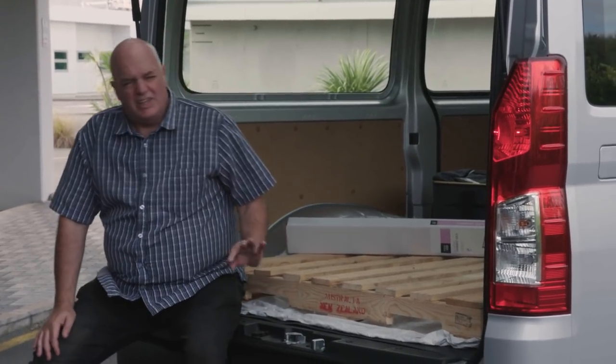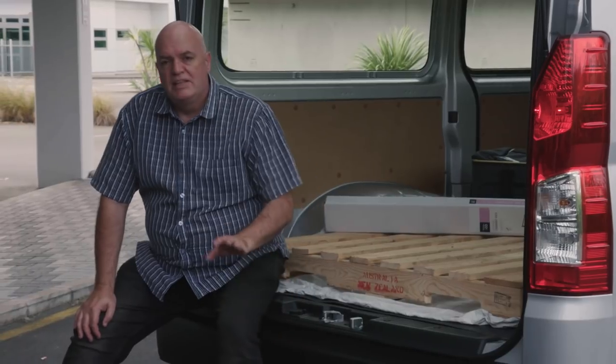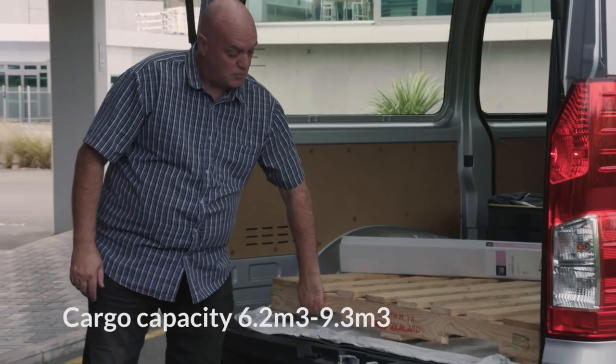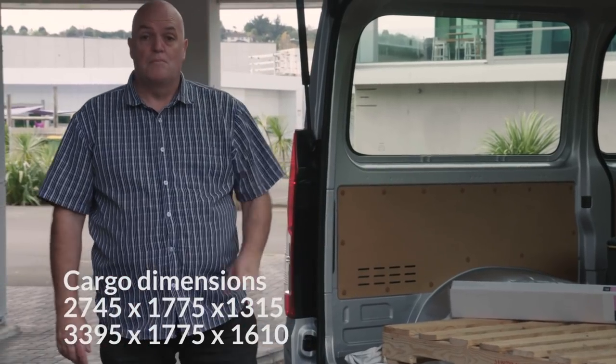They've lowered the floor down quite a bit — about 55mm from memory — and they've taken out the centre step that was here. That's made it a heck of a lot easier to load when you're talking about forklift access. Without that step there, it's very easy to bring a forklift up with a pallet like this one and load it straight in between the wheel wells.